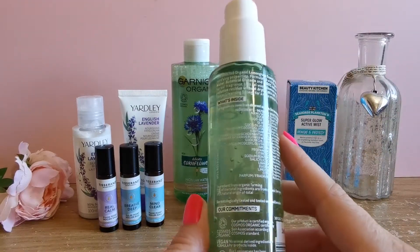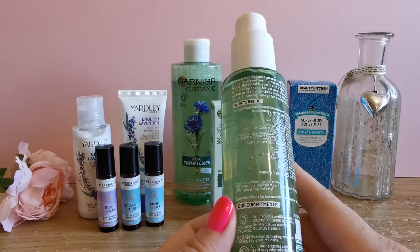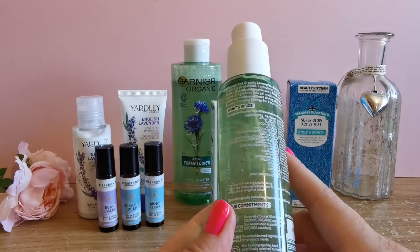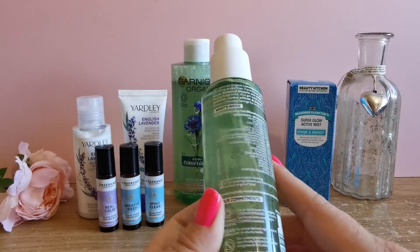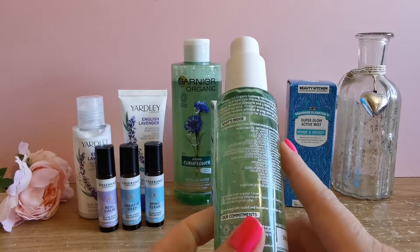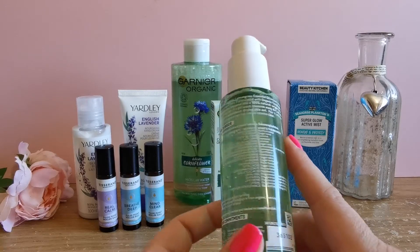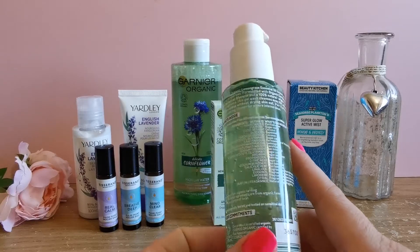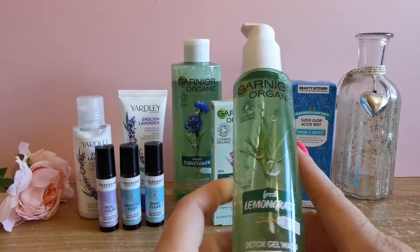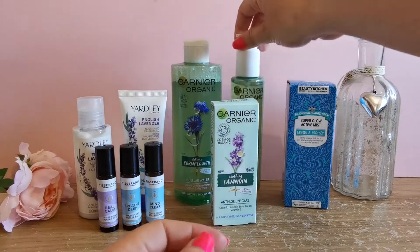It also came with the Detox Gel Wash, with organic lemongrass essential oil and organic cornflower water for normal to combination skin. You can see the fresh lemongrass there, which is really nice — I feel like it's going to smell fresh. They selected organic lemongrass essential oil known for its purifying properties, formulated with organic cornflower water, botanical glycerin, and 100% natural origin fresh herbal fragrance. This gel wash cleanses away dirt, oil and pollution residue without drying the skin. I do like a gel wash — I feel like they're fresher. Grown in Sri Lanka.